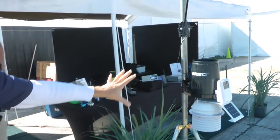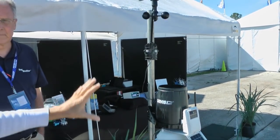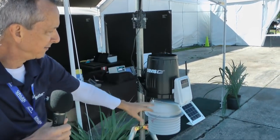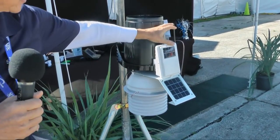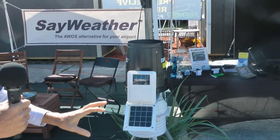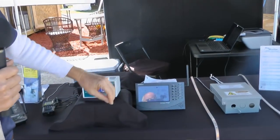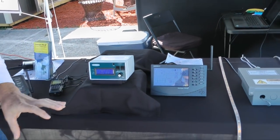Essentially, the system consists of a Davis weather station — Davis makes some of the best in the industry and these are used commercially in the agricultural industry. It includes wind sensors, rain, temperature, and dew point. It's all solar-powered and communicates wirelessly back to a console that would be in the hangar or at the FBO, up to 1,000 feet away from the weather station. Being solar-powered, there's no 120-volt lines to run.